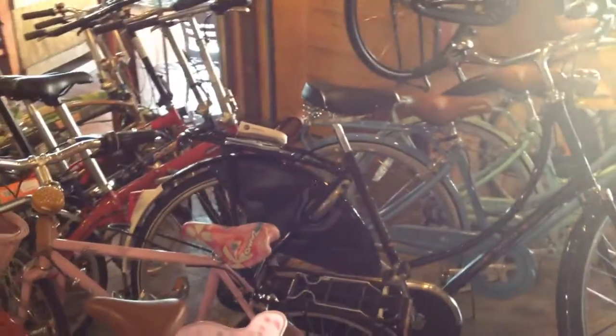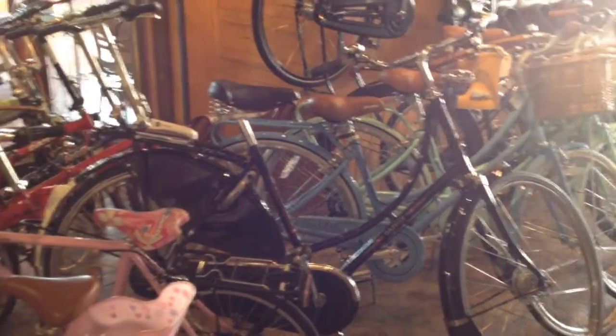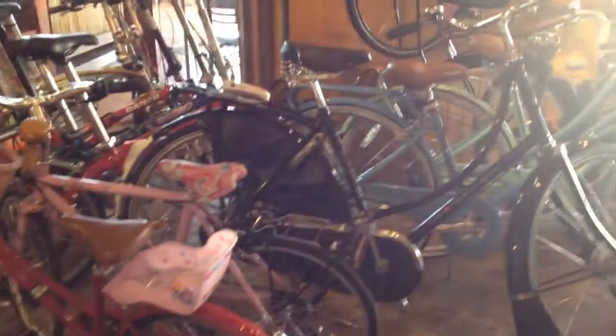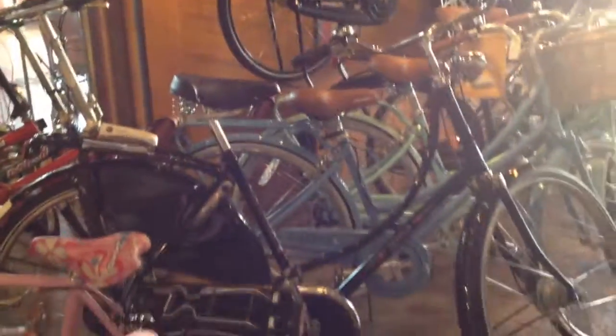Right now the camera is pointed at a Gazelle Basic R7T. This is a seven-speed Dutch bike, which means it's from Holland. It's got a coaster brake in the back, a Nexus seven-speed powering the bike, a full chain case, frame lock, and a dynamo in the front as a generator which powers the headlight as well as the tail light in the rear. A pretty sweet bike — this thing retails for about $1,100.